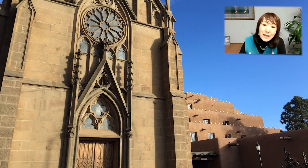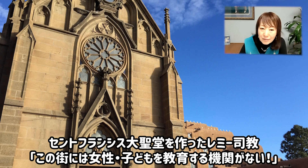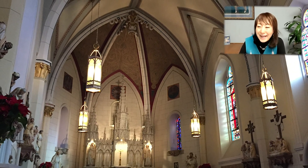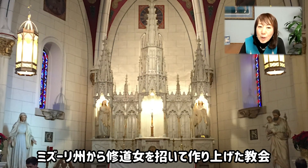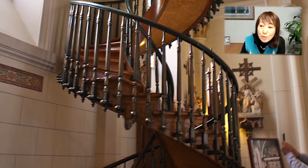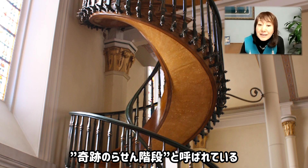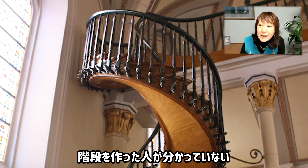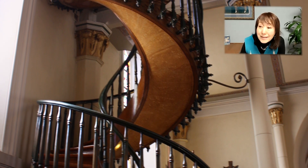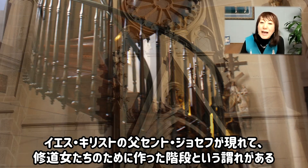この町には教会がたくさんあるんですけれども、そのうちの一つ、ロレットチャペルになります。建築されたのが実は先ほどのセントフランシスとさほど変わらないんですね。セントフランシス大聖堂を作られたメミン司教が、この町には女子供を教育する機関がないではないかということで、当時できたばかりのロレット修道院というのがミズーリ州にありまして、そこから修道女を招いて、この教会を作り上げたんですね。この螺旋階段は真ん中に支柱がなく、作られた当初は手すりもなかったんです。これは奇跡の螺旋階段と呼ばれています。なぜかというと、それを作った人が誰かというのがわからないということになっているんですね。